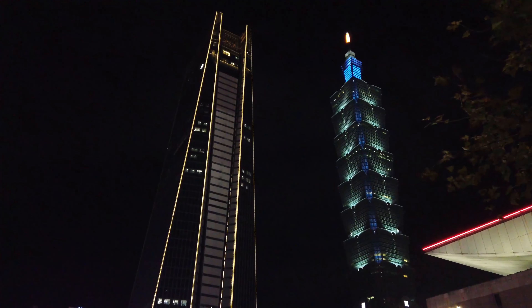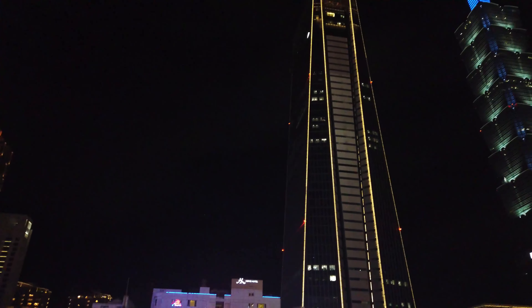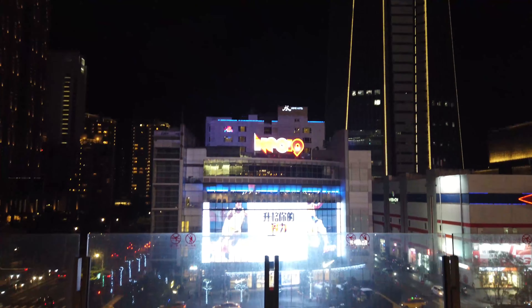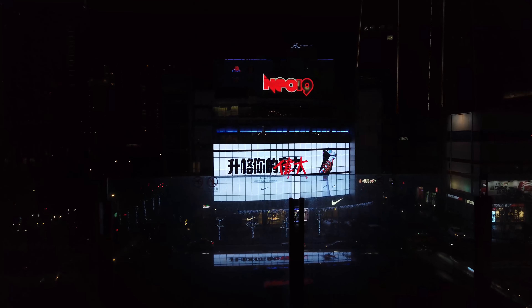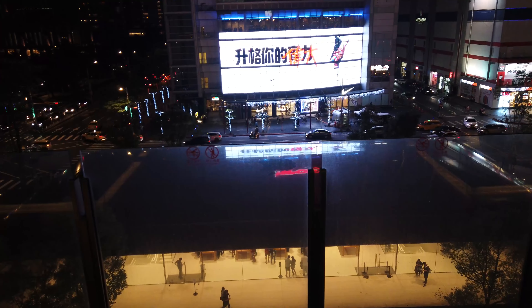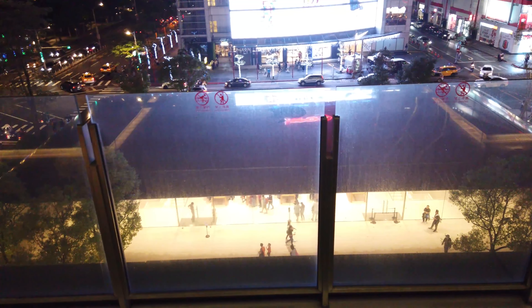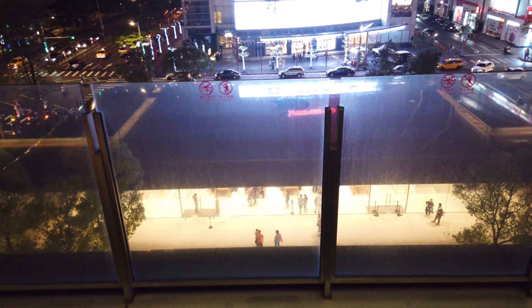I recommend this building — it has a lot of other cool places. Fika Fika coffee is highly rated and it's also in here. I just wanted to show you this new building that's in the Xinyi area. I hope you enjoyed it. If you have any other places you like to go, let me know. I'll be seeing you.